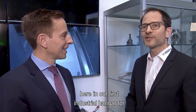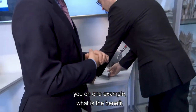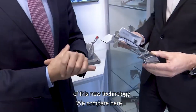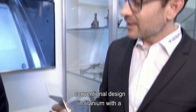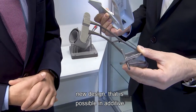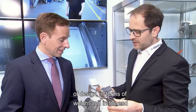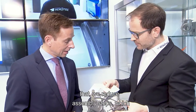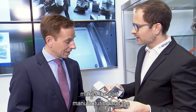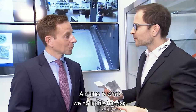We are here in our first industrial hangar for additive manufacturing, and I can show you on one example what the benefit of these new technologies is. We compare here a conventional design in titanium with a new design possible in additive manufacturing — optimization in terms of design and weight, with the same part performance. On top of that, we reduce assembly steps, which makes part manufacturing and part cost much more cost efficient.